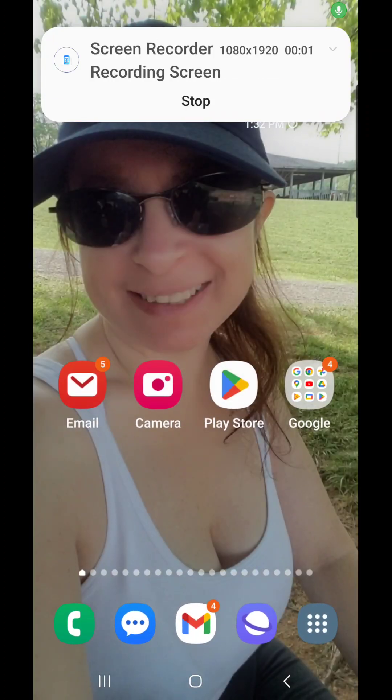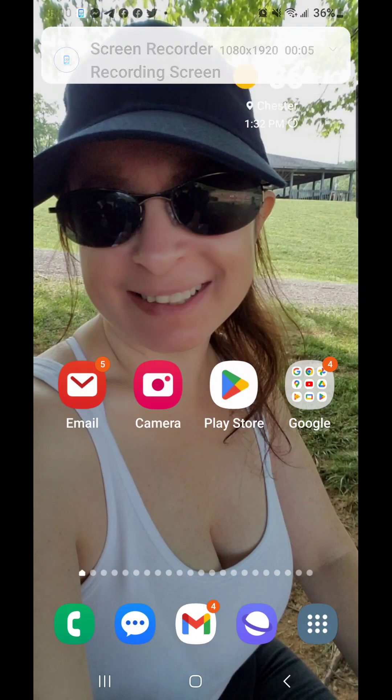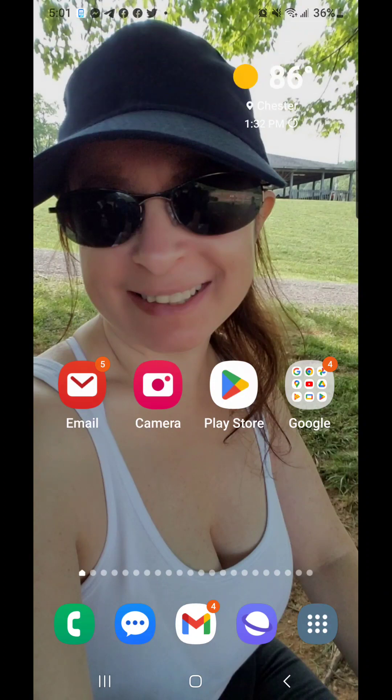Hi everyone, this is Cindy and welcome back to my channel. Today I'm doing an updated video on my go trade house trade that is now four months old — today is the four-month anniversary of it running.